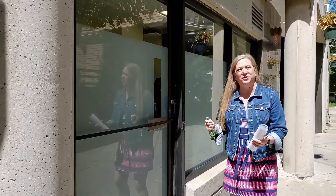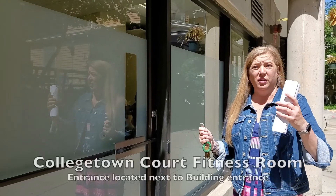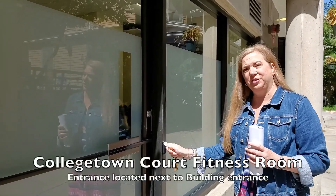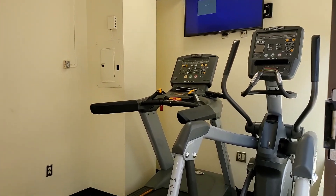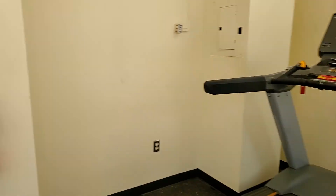Let's visit the fitness room for Collegetown Court. The entrance is along the walkway to the building entrance, and you'll use your key tag to enter. You can see we have a variety of machines in here available for you to use.